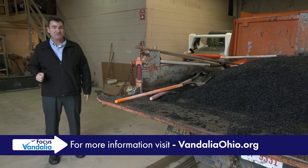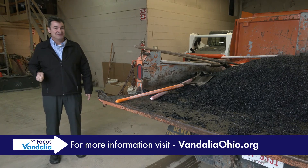That's going to do it for this edition of Focus Vandalia. I'm Rich Hopkins. Thanks for watching, and we'll see you next time.